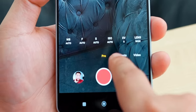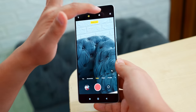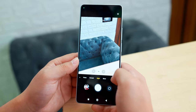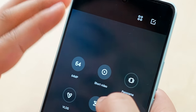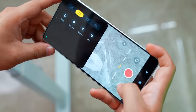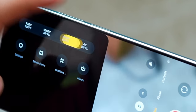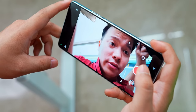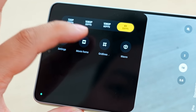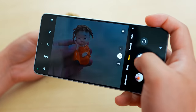Camera features include: pro mode, document mode, video mode, steady video mode, filters, portrait mode, 64MP mode, short video, panorama, slow motion, and time lapse. In video mode you can shoot at 720p, 1080p, and 1080p 60fps. There's also a macro mode and a movie frame cinematic mode with no shutter lag.